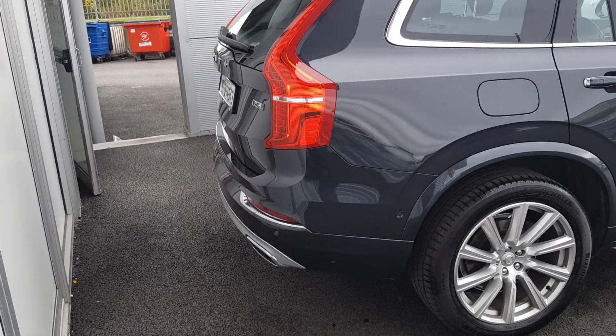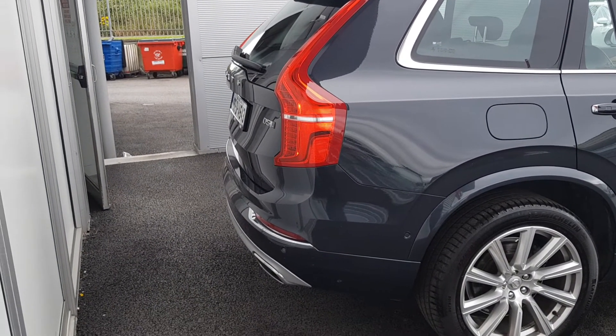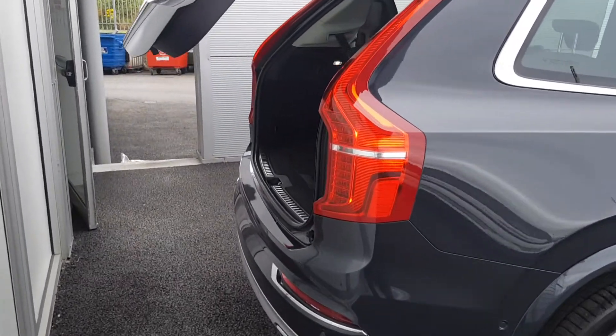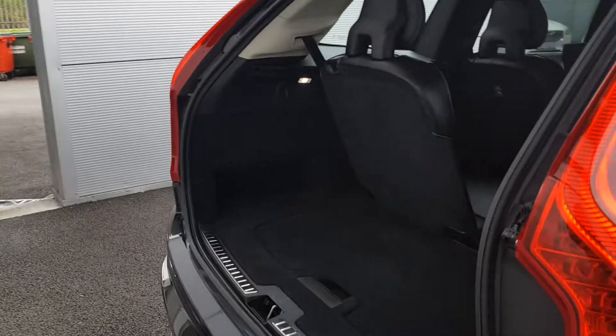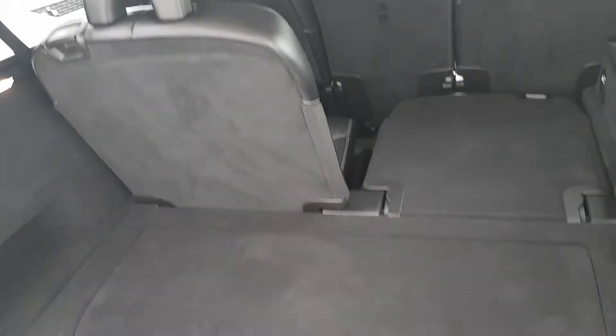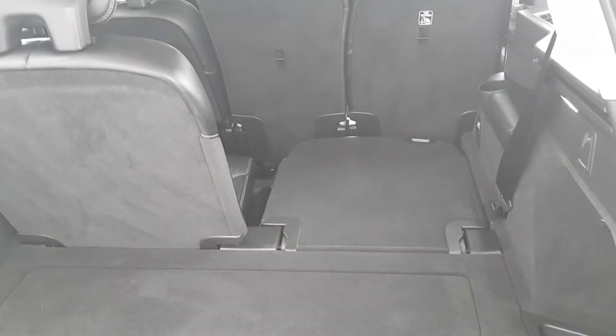Moving around to the rear of the vehicle, we have the dual-down chrome exhaust, reversing sensors and camera, as well as your electronic tailgate, which can be operated through your foot, key, or from inside the car, or from the boot itself, which leads then into our wide, spacious boot, where we have our extra seats as well.